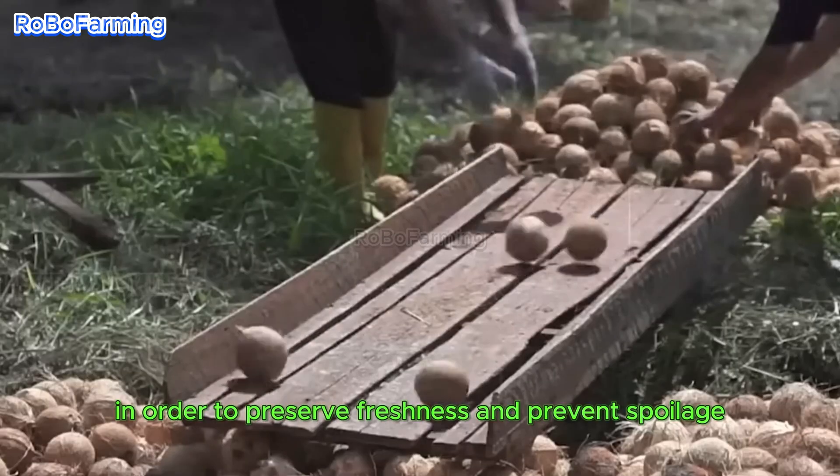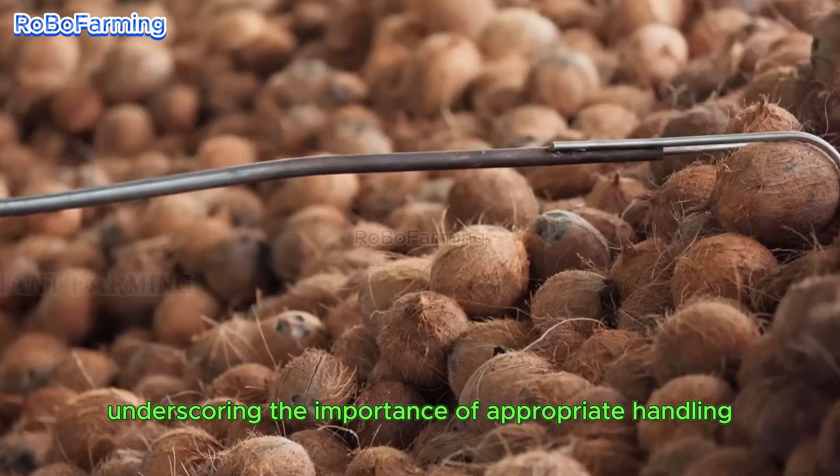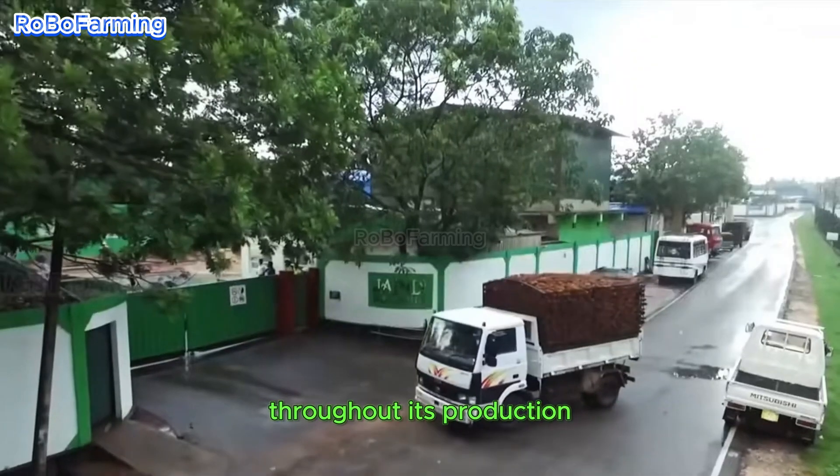In order to preserve freshness and prevent spoilage, coconut water undergoes prompt processing, thereby underscoring the importance of appropriate handling throughout its production.